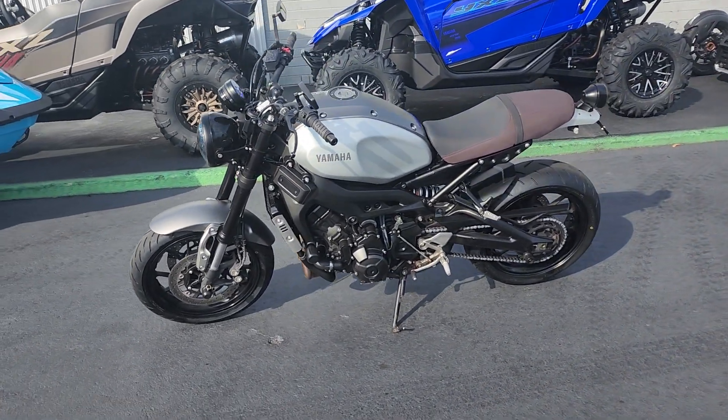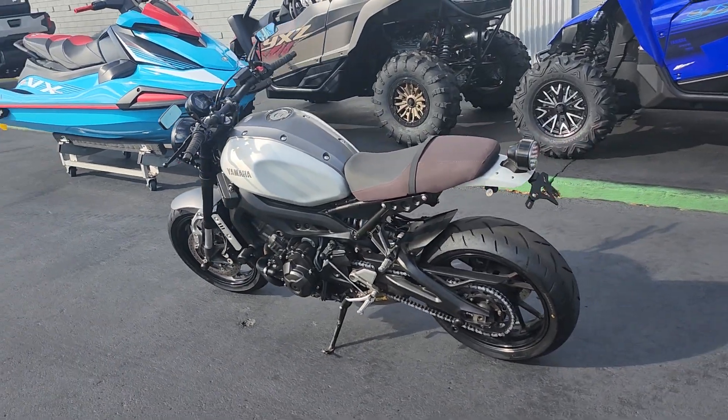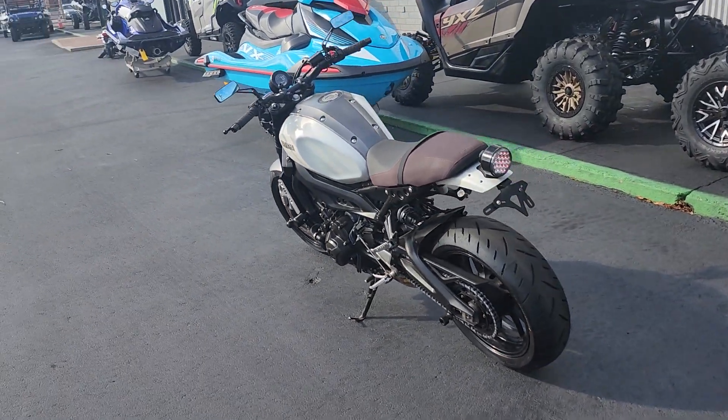What's up folks, this is Bobby with Team Charlotte Motorsports, and here we have a 2016 Yamaha XSR900.